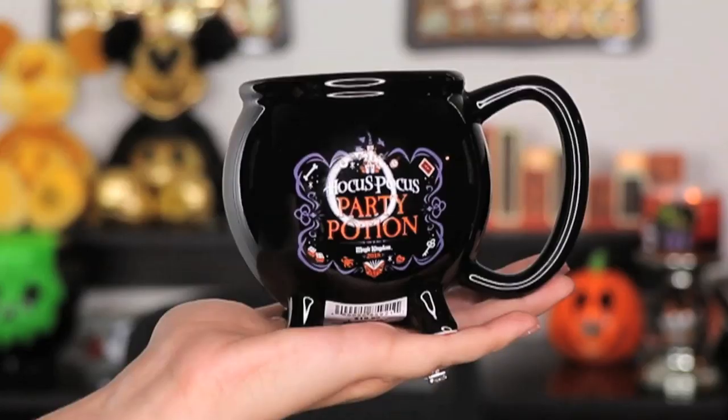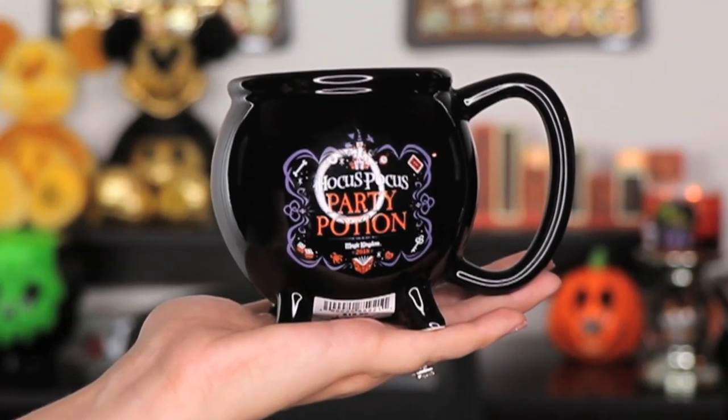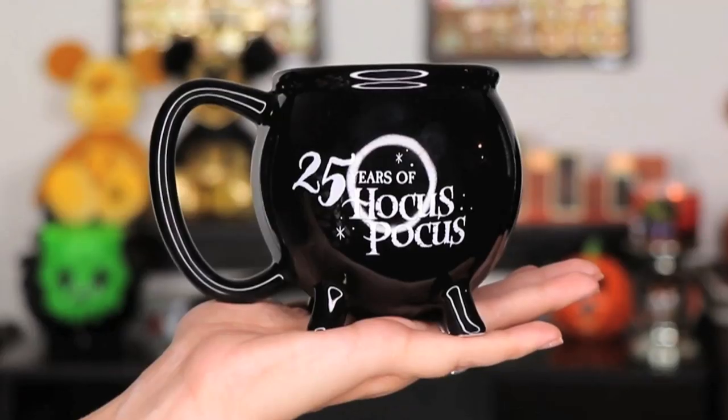The next thing I'm going to show you is this mug, which I believe was available at Mickey's Not So Scary Halloween Party. This is celebrating the 25 years of Hocus Pocus — the front says Hocus Pocus Party Potion, Magic Kingdom 2018, and it is in the shape of a cauldron. I love Hocus Pocus and I wanted a souvenir of the 25th anniversary. I think it is simple but so fun, and I'm going to put on the movie and sip some coffee in my new mug later this week.